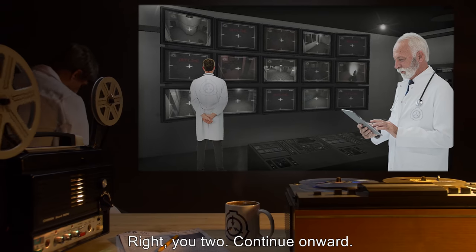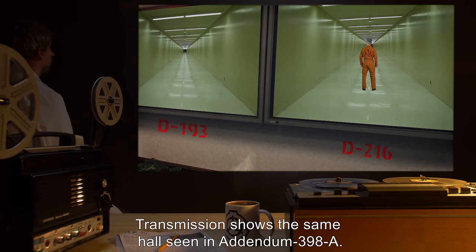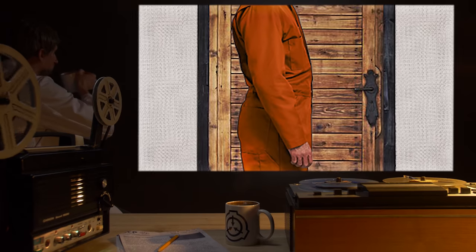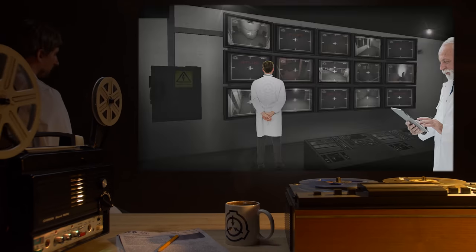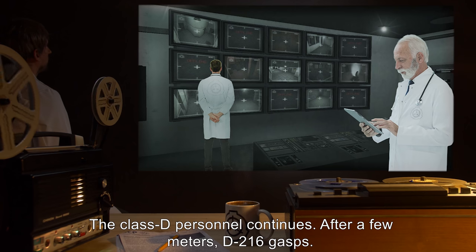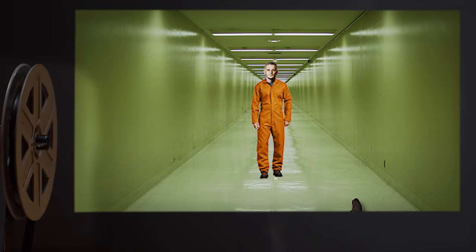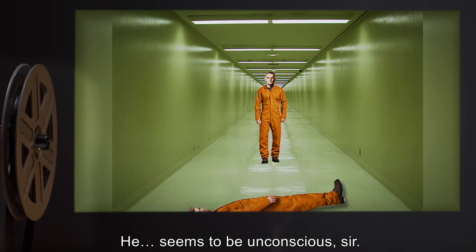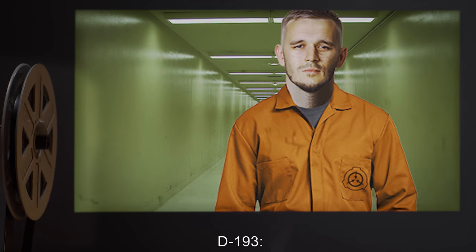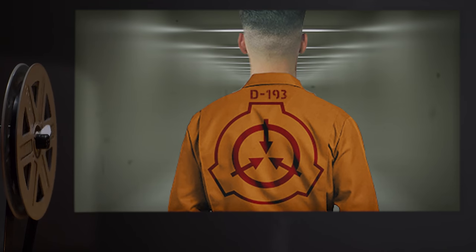Control: "Right, you two — continue onward." D-193: "Understood." Transmission shows the same hall seen in Addendum 398-A. D-193 appears to be in front of D-216. D-216's feed shows D-193 walking ahead. D-193: "There are doors. Shall I open one?" Control: "No. Continue onwards." After a few meters, D-216 gasps. Control: "D-216, what's wrong?" No answer is heard. D-193: "He seems to be unconscious, sir." Control: "His vitals have dropped out. He's dead. Leave him and continue, 193." D-193: "Roger, sir." Several seconds pass. D-193: "The hall's changing, sir." The feed shows no change.